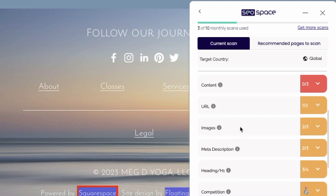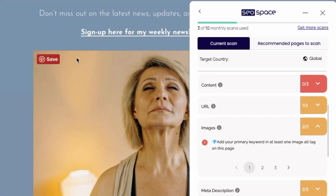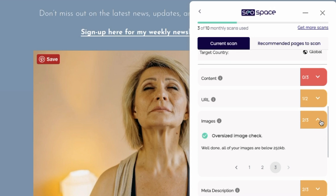Now let's move down to images. A quick note here: if you have just the free plan or you're running a basic scan, information about your images will still be returned — it just won't have any keyword-related information; it'll mostly be about alt text and the size of your images. The first thing here is adding my primary keyword in at least one image's alt tag on this page. So I should go to my page and say, for example, 'woman practicing balanced breathing exercise' might be a better alt text. I do have alt text — I just need to make it better. And three oversized images: it checks to see if your images are too big. Generally for in-page content, aside from banners, you're looking at things wanting to be less than 250 kilobytes. I got a green check — my images are not too big here on this post.